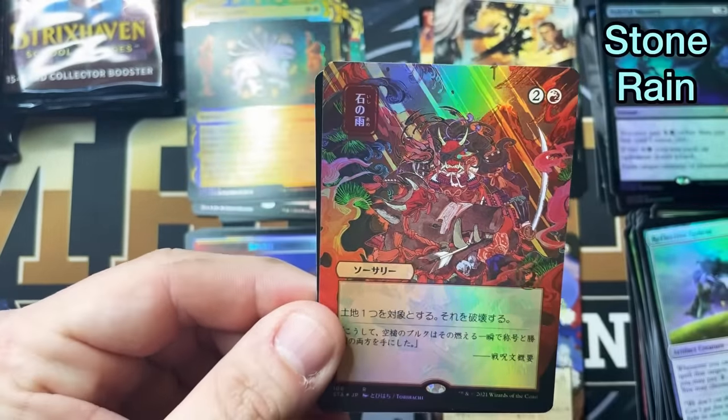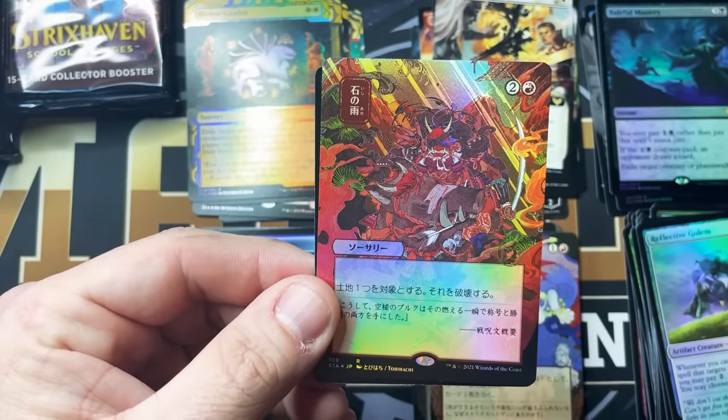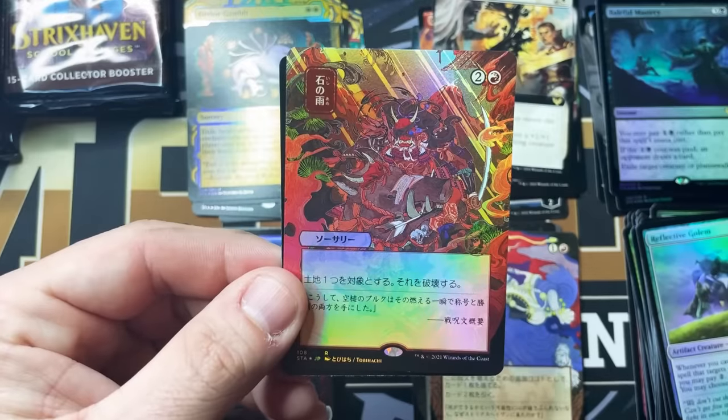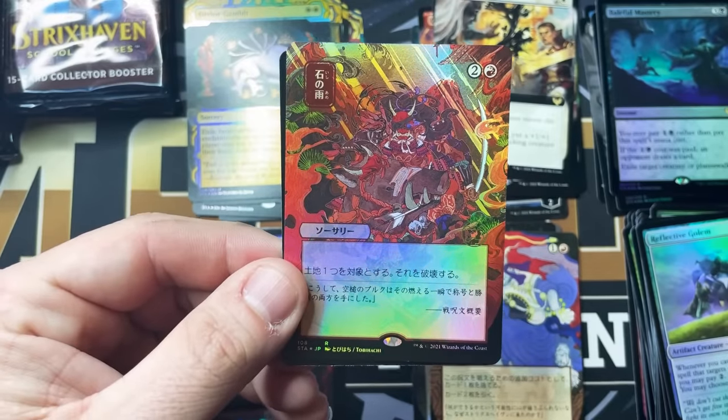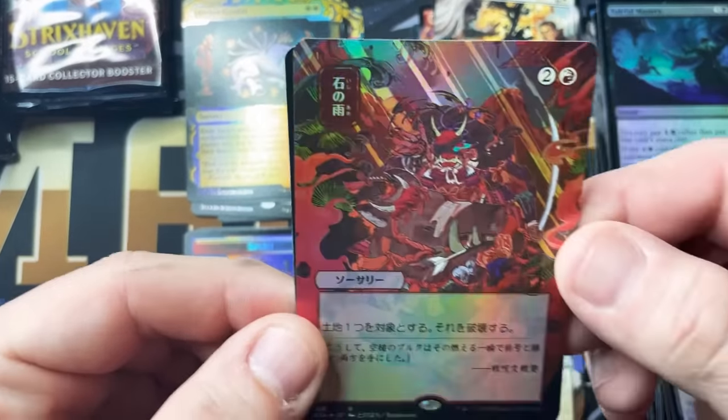This one is three mana — let me look it up on the cheat sheet. That's a Stone Rain. That's so sick. Stone Rain — there we go.